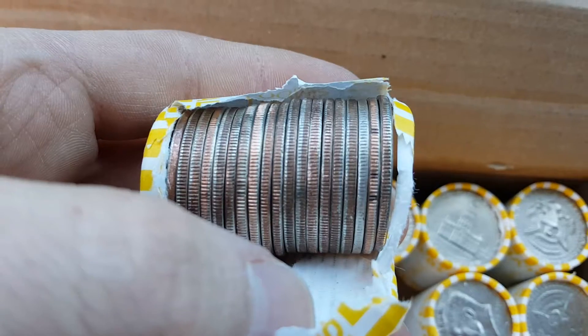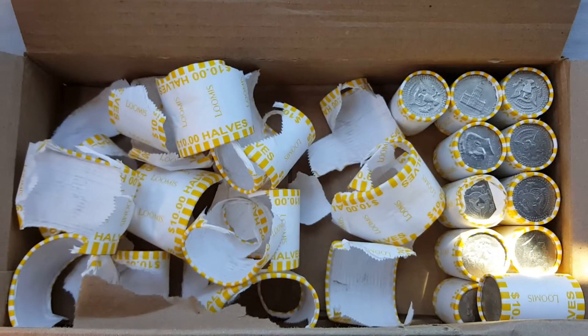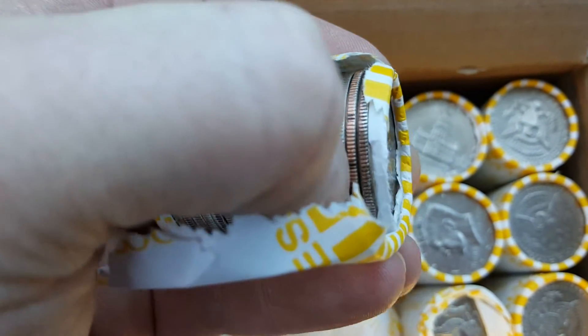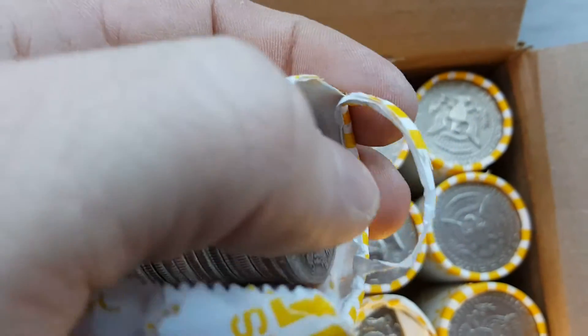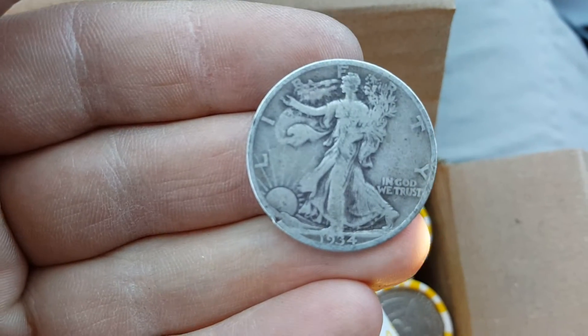Alright, keep looking. This is the first one for this case - the case is almost gone, but this looks like it's a 90 percenter. Looks like a Walking Liberty just judging by the rim and that beat - and yep, it is. Hell yeah, 1934!